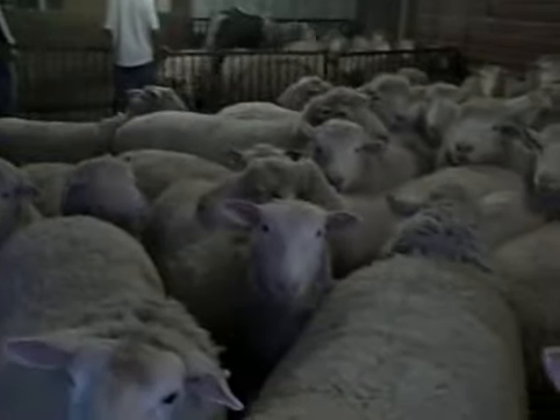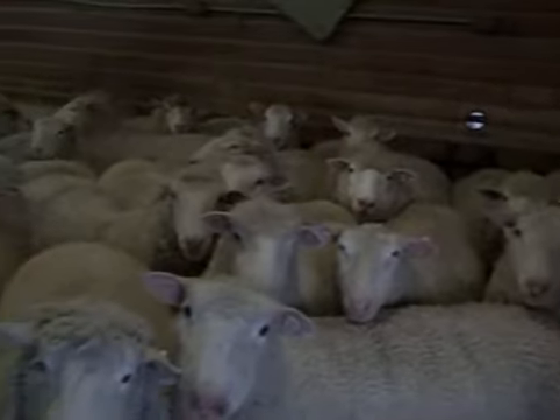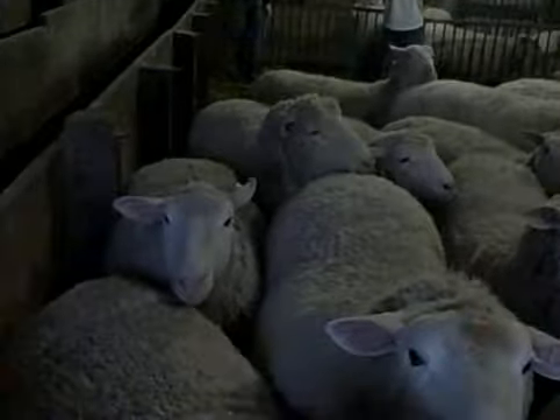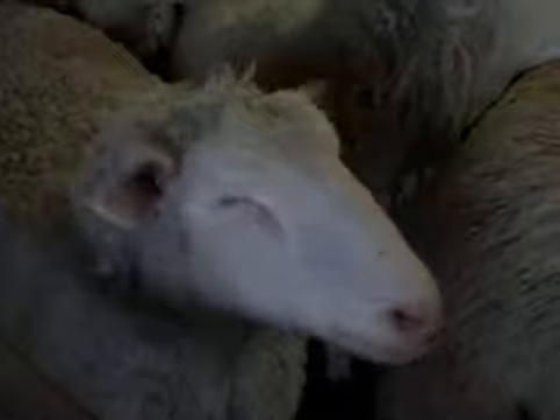I don't know how they can tell, because to me these ewes look exactly alike — every single one of them. And somehow they're going to tell which ones are having their first babies and which ones are having their second or third.